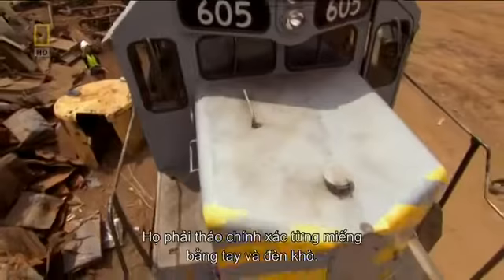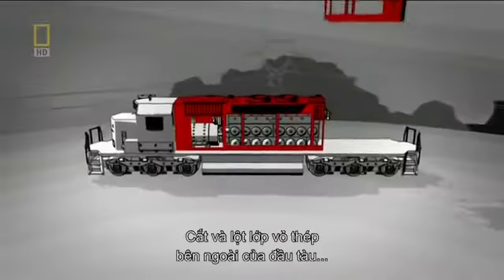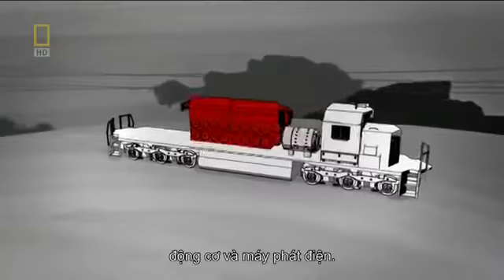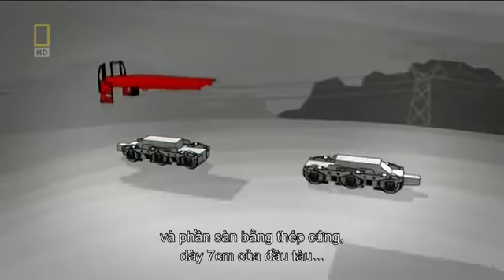The breakdown will happen from the top down in three steps. Step one: the strip down — cut and skin the steel outer shell of the locomotive to expose its power core. Step two: the gut out — remove the locomotive's internal organs, the prime mover and generator. And step three: the final breakdown — cut away the cab and torch up the over seven centimeter thick solid steel locomotive bed to salvage the wheels and supports.